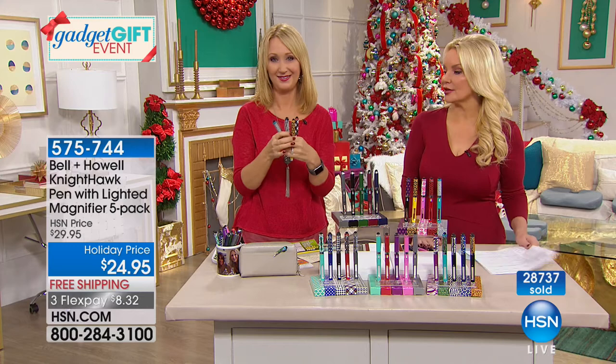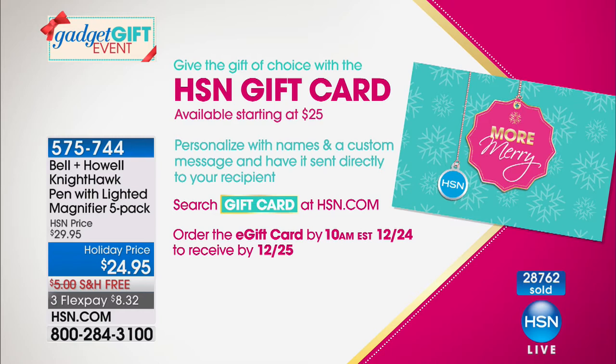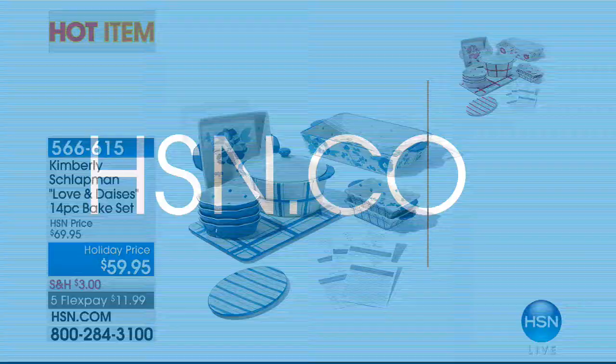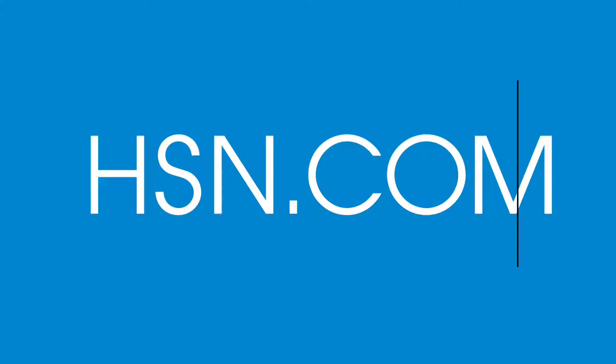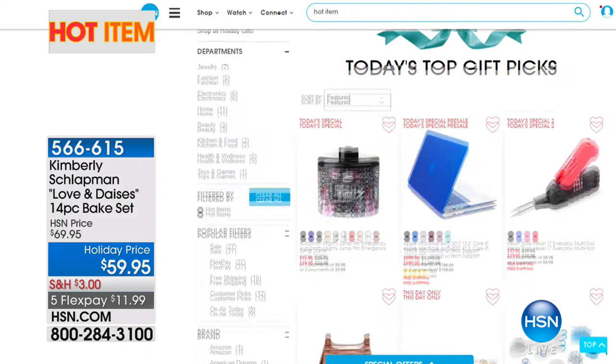If you don't know what to get someone, we have great gift cards starting at $25. You can send one personalized with a message from you, and we'll get it right out to them — no standing in line at the post office. Also available: the 14-piece bakeware set from Kimberly Schottman, down to $59 on FlexPay at $11.99. And you can find more top items and best deals by searching 'hot items' on hsn.com for our best gift picks.